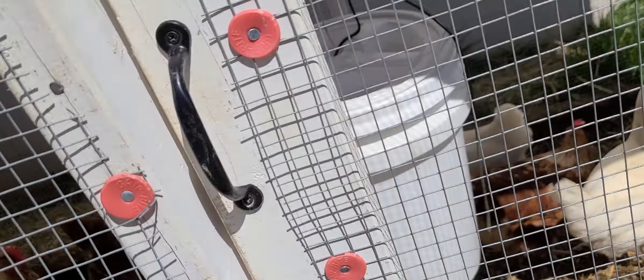Jefe and Rosa are the Rhode Island Reds, and the other ones are a hybrid of a California White crossed with something else - I'm not sure, don't remember. I wanted all Rhode Island Reds but at the time that's all they had.